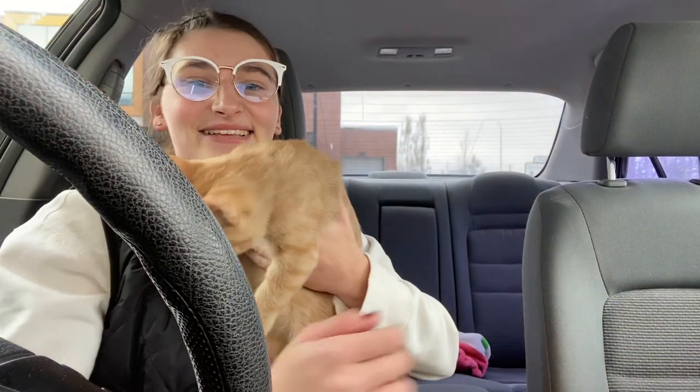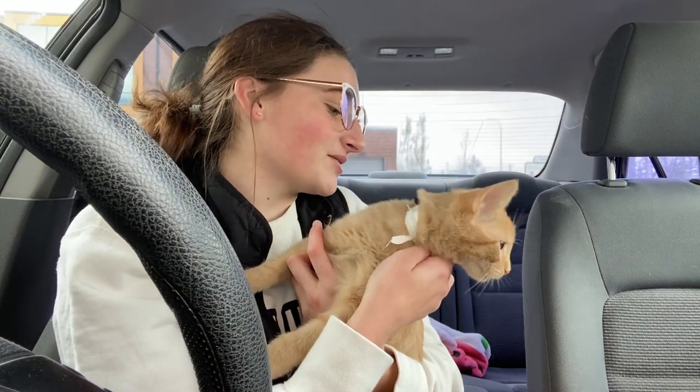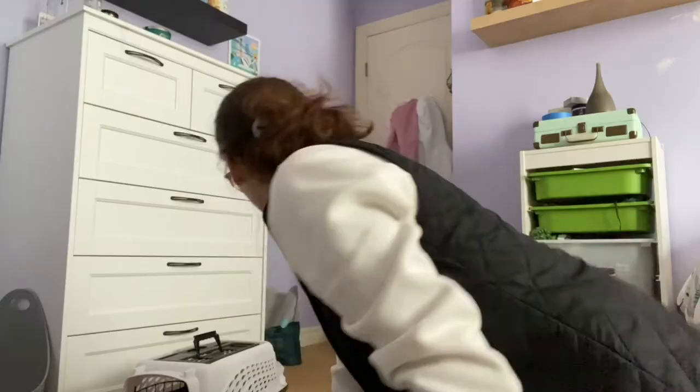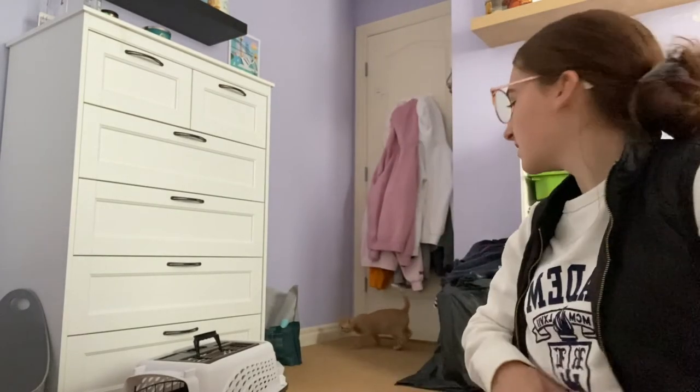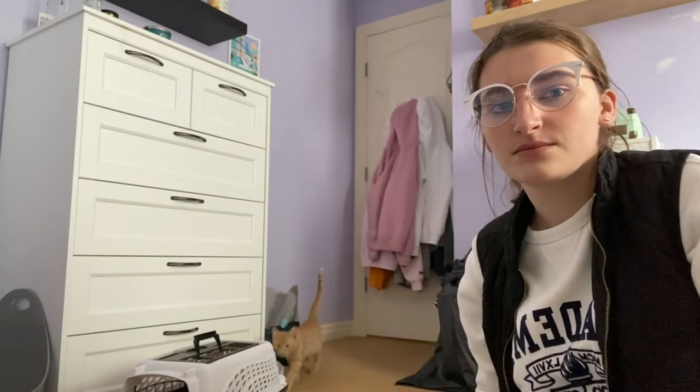This is Finn — we are going to go home now. He's going to go in his crate. We are back home and he was super easy to drive with. I think he'll sleep for a bit. I think he can smell the dogs.